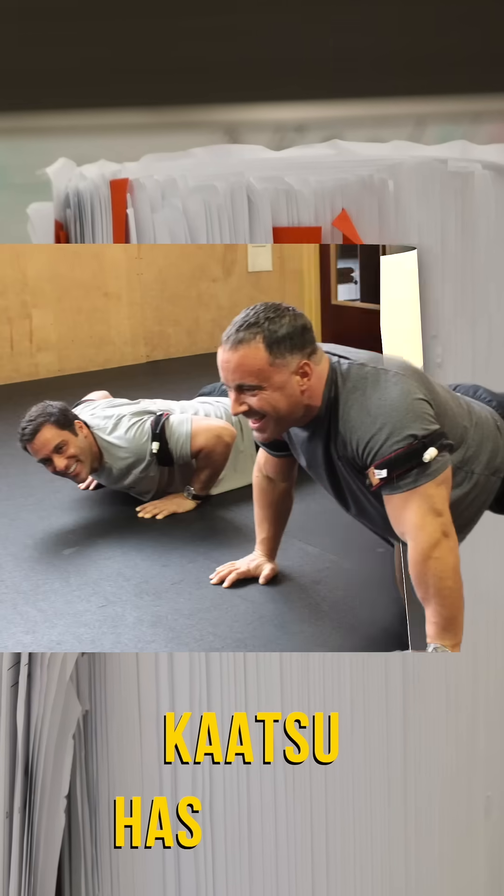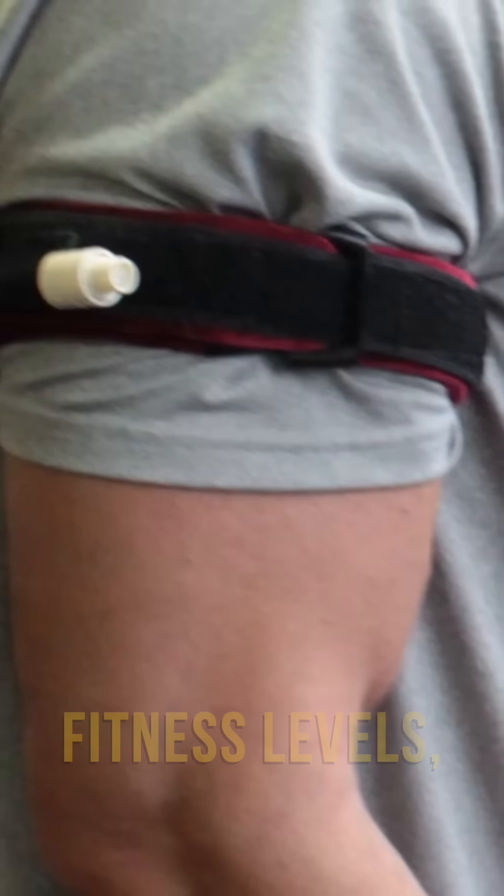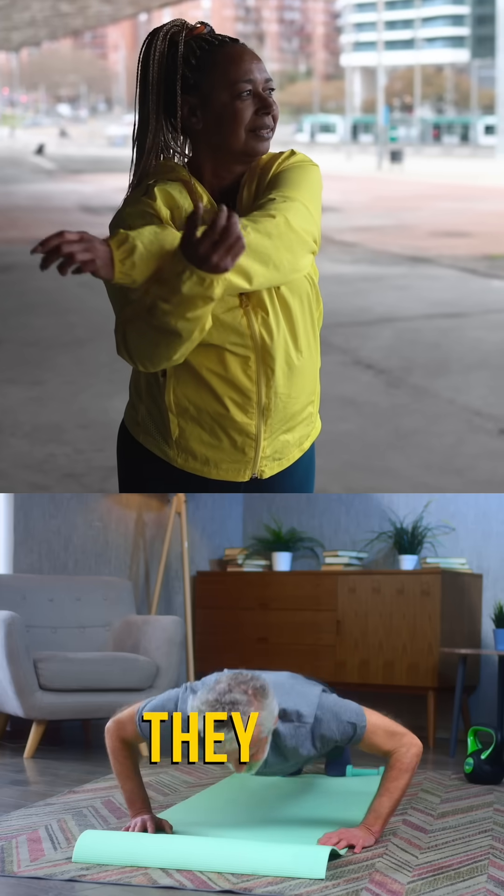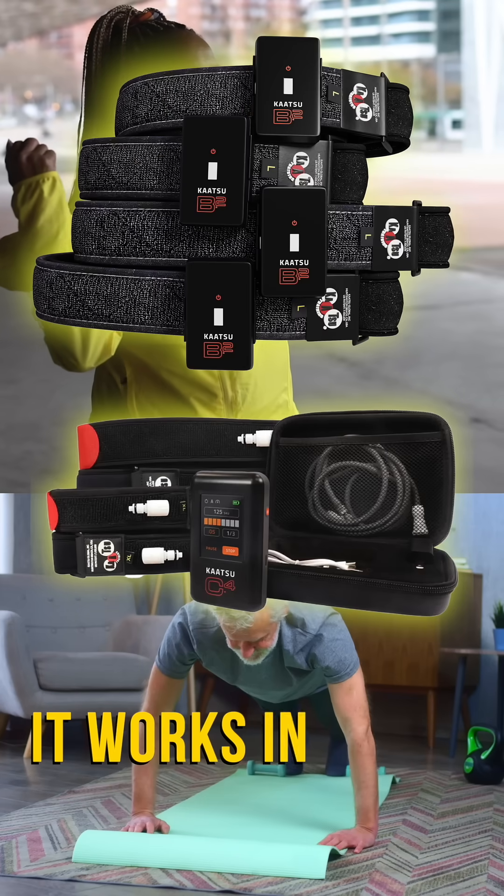Backed by decades of research, Katsu has helped people of all fitness levels, including those recovering from injuries or looking to stay active as they age. Let's explore how it works in under two minutes.